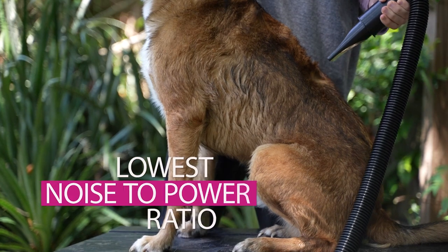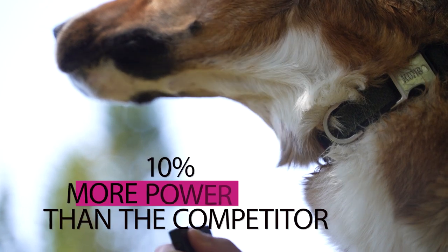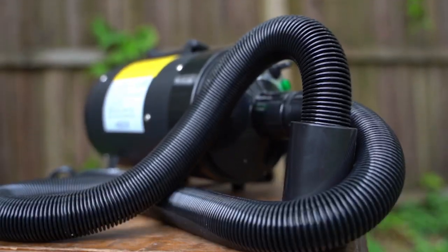the My Pet Command Blower has the lowest noise to power ratio of most blowers on the market, with 10% more power, and is made to dry off your pets in no time.